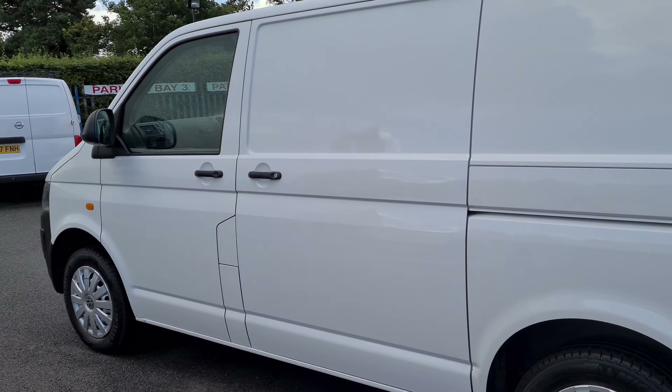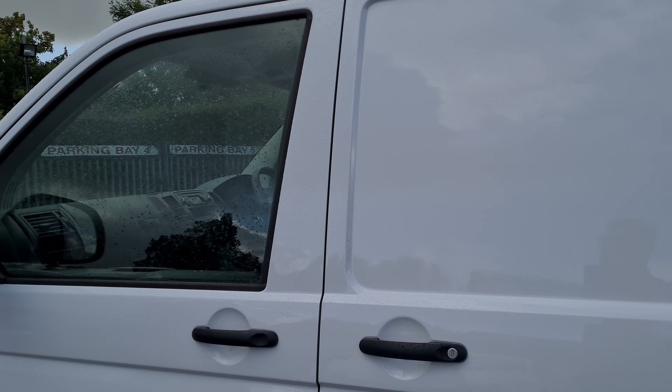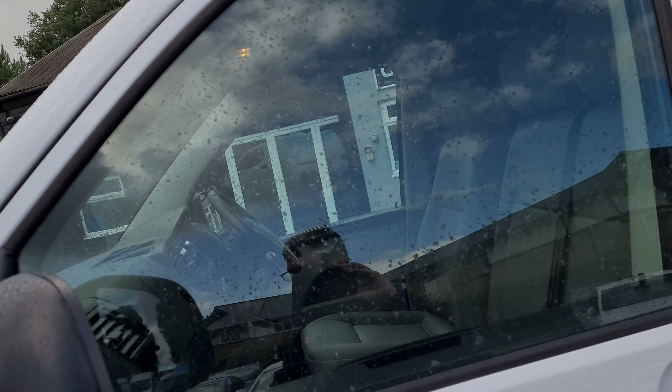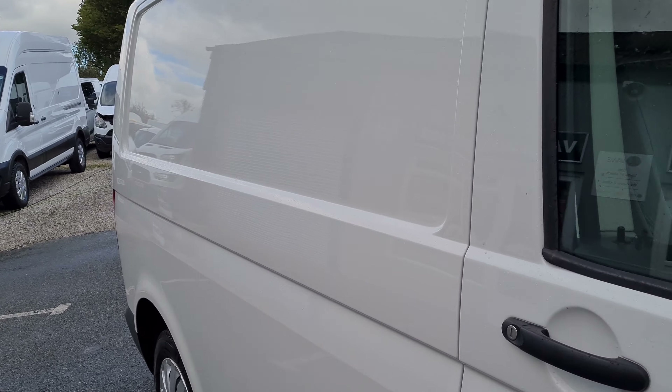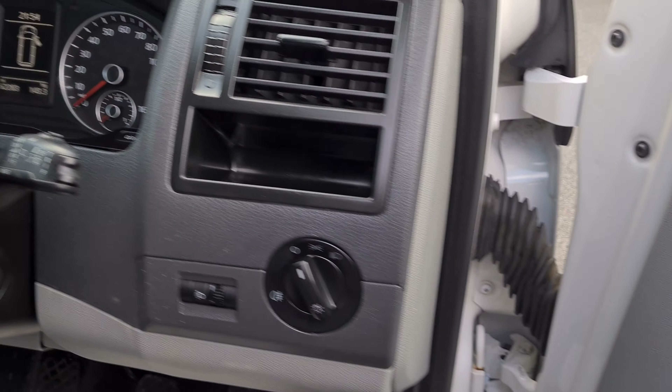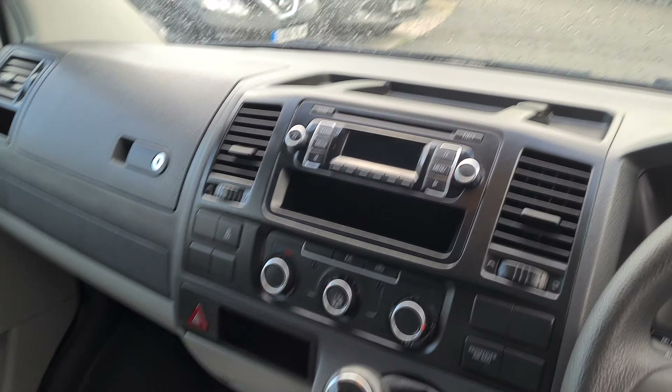I'm just going to give you a very quick walk around this 2015 VW Transporter. It's in absolutely amazingly clean condition. You can see we've got the rear tailgate as well. It has electric windows, electric mirrors, and has only covered 62,000 miles.